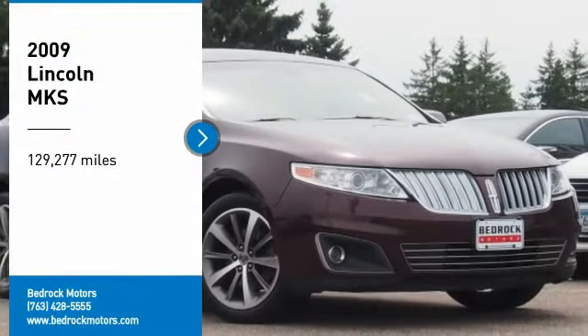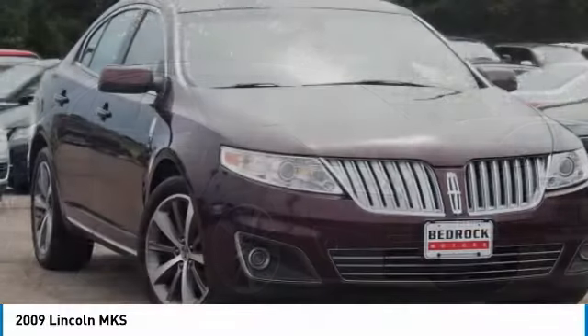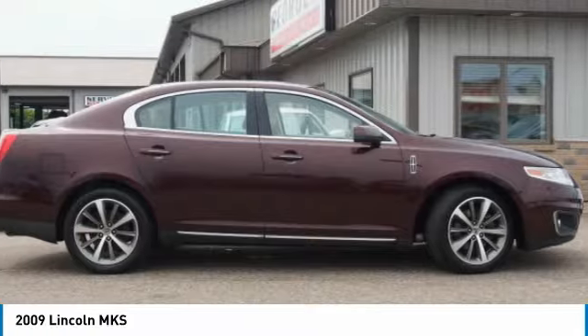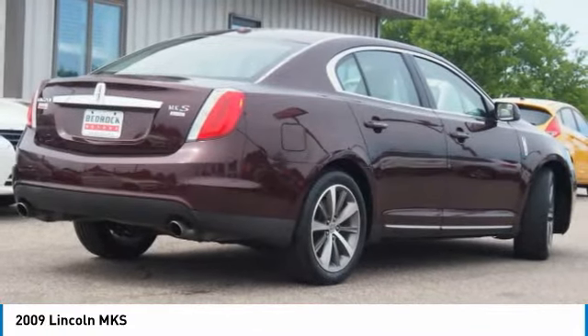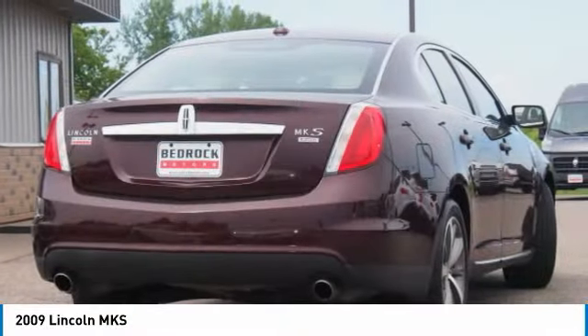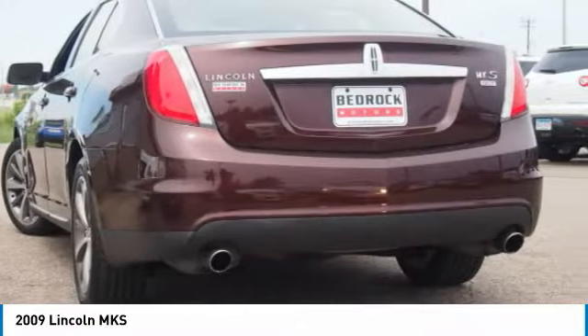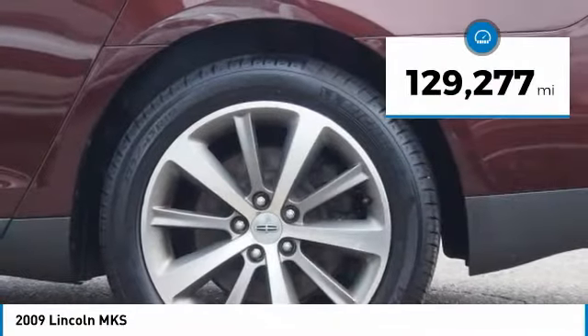Take a ride in the 2009 Lincoln MKS with standard features including an invisible keypad that senses your arrival, intelligent access keys that allow ignition at the touch of a button, and a power rear window sunshade. The Lincoln MKS is technologically breathtaking, boasting a 3.7-liter V6 engine — it is also powerfully smart.